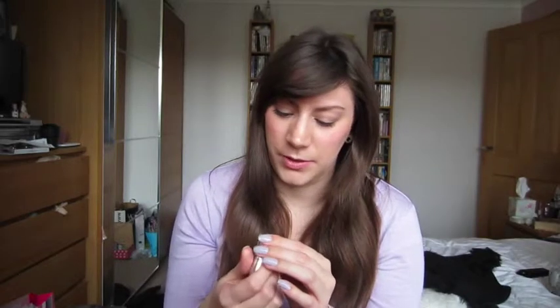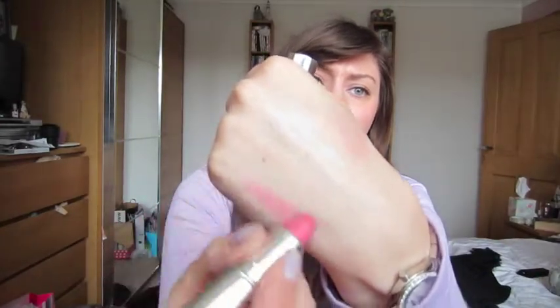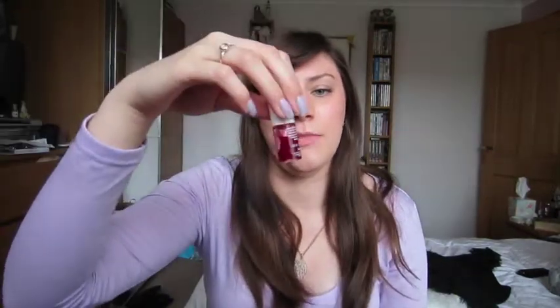The lipstick I'm wearing today is a Body Shop one — I think it's number 55. It's a nice light pink, really simple. I thought it would go well because I've got a lilac top and lilac nails, alongside the Benetint cheek stain, so pink just suits better.